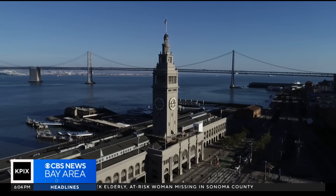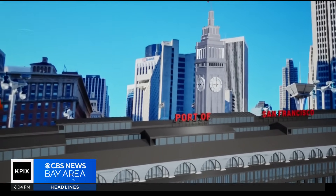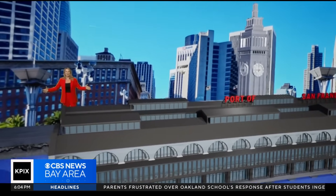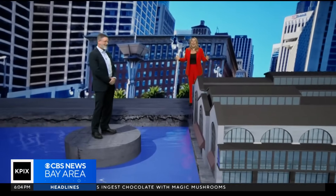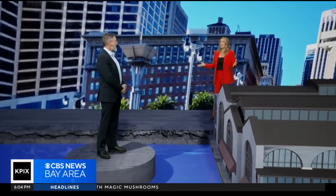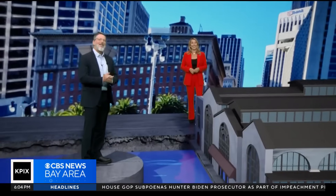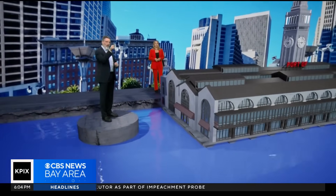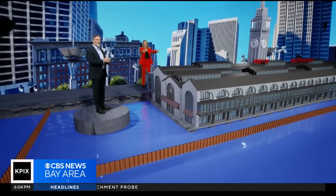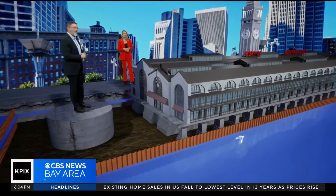So how do we save a historic ferry building? Here in our virtual reality set, I'm joined by the engineer of the Port of San Francisco, Steve Reel. How do we raise a ferry building that's 25,000 tons? Slowly and carefully. The first thing we have to do is get the water out, so we install a temporary coffer dam around the perimeter, then pump the water and the mud out that's settled in over the last century.